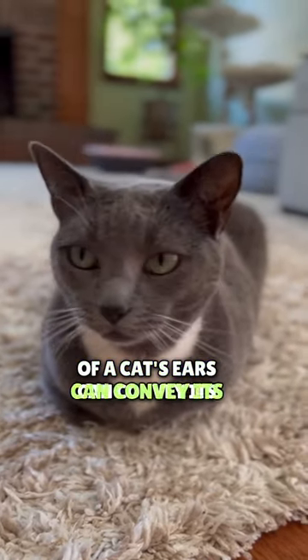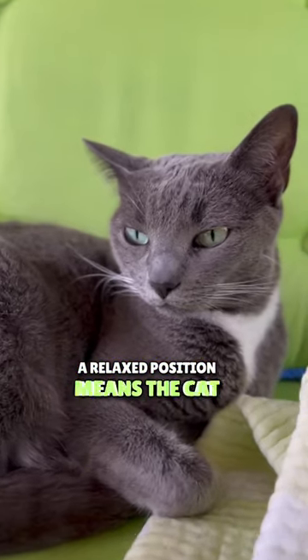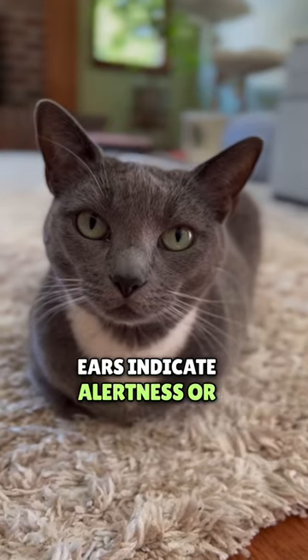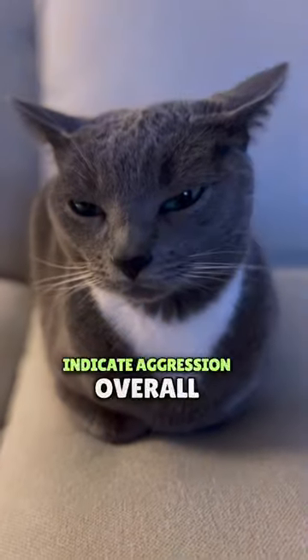The position of a cat's ears can convey its emotional state and can also signal to other animals. A relaxed position means the cat is calm, while perked-up ears indicate alertness or curiosity. Flattened ears indicate fear or submission, while pointed forward ears indicate aggression.